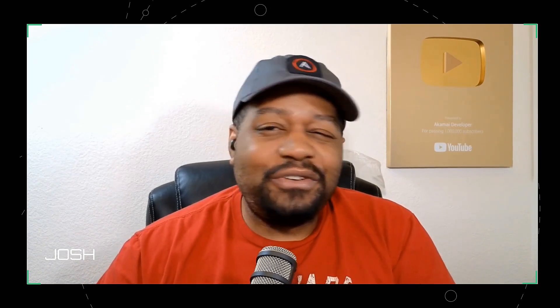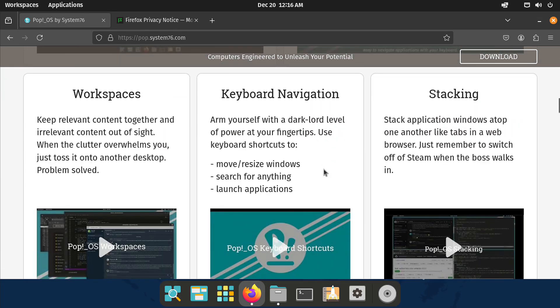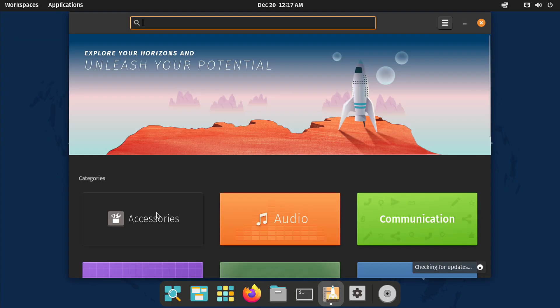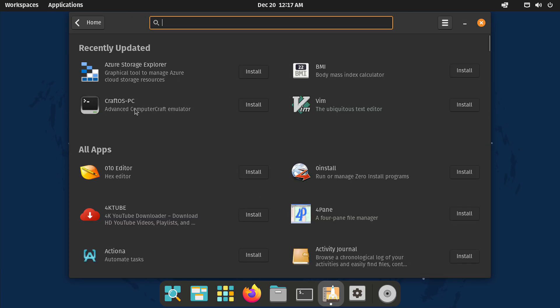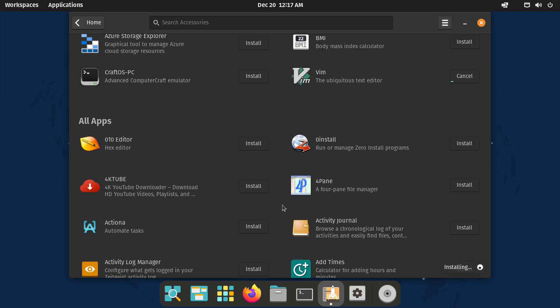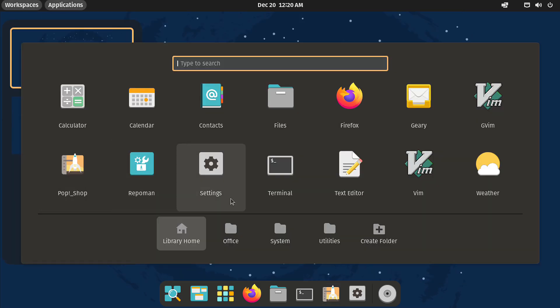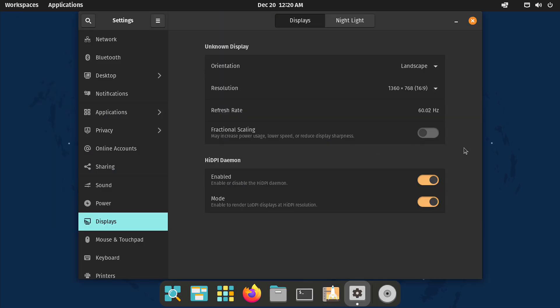And finally, for my number one pick — drumroll please — the best beginner Linux distro in 2024 is none other than Pop!_OS by System76. This distro continues to impress year after year, and 2024 is no exception. The Cosmic desktop environment is a game changer — it's fast, clean, and customizable, but not so much that it overwhelms you. This year, System76 rebuilt Cosmic in Rust, making it even smoother and more reliable. Pop!_OS also stands out for its hardware compatibility. Whether you're using Nvidia, AMD, or Intel, it's got you covered with built-in drivers — no headaches trying to get your GPU working. It just works.